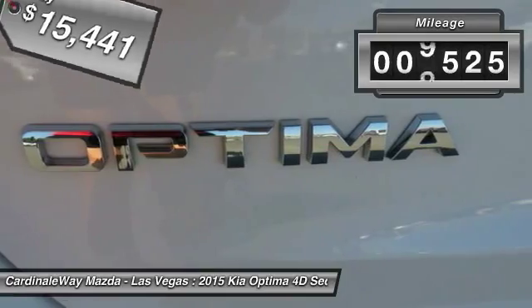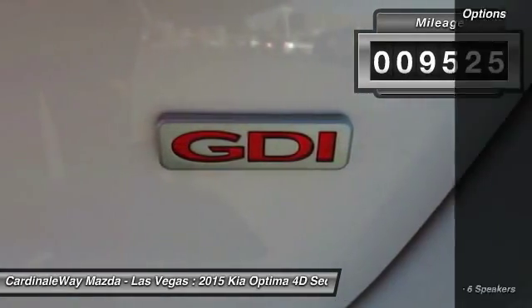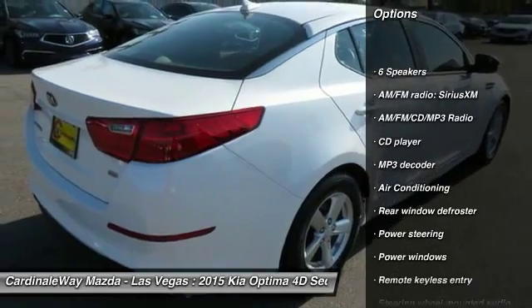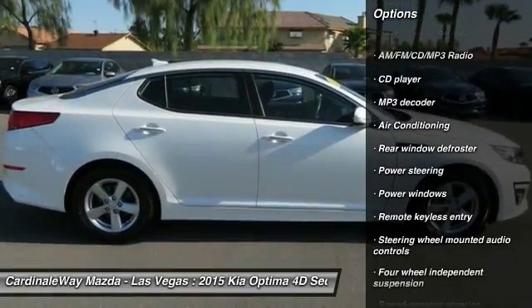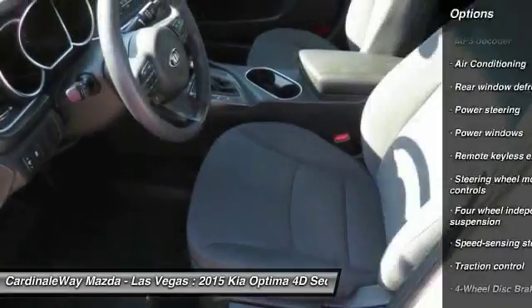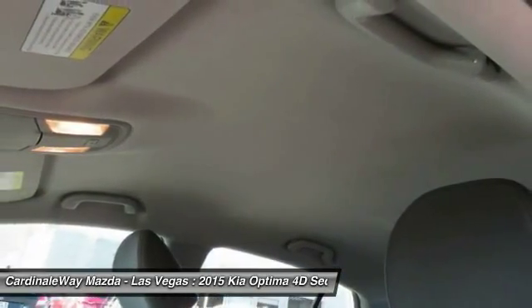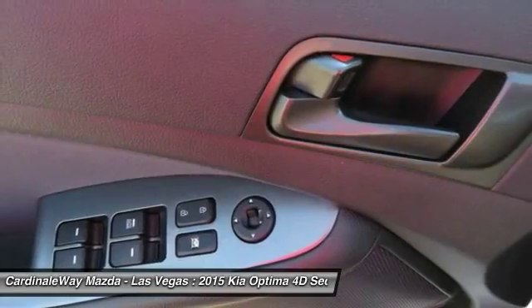This vehicle has less than 10,000 miles. Here are some of this vehicle's great options: traction control, dual airbags, air conditioning, power steering, one owner, alloy wheels, four-wheel disc brakes, AM FM CD MP3 radio, fog lights, rear window defroster.